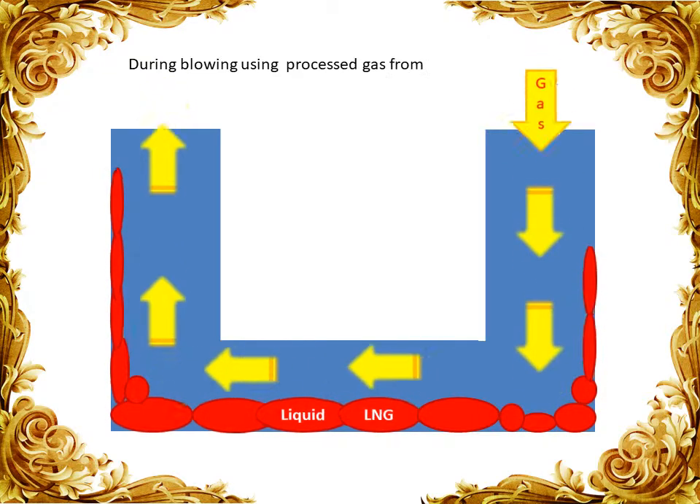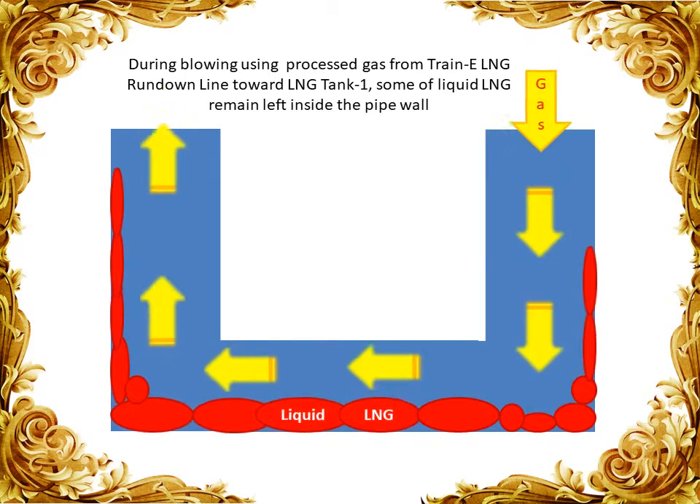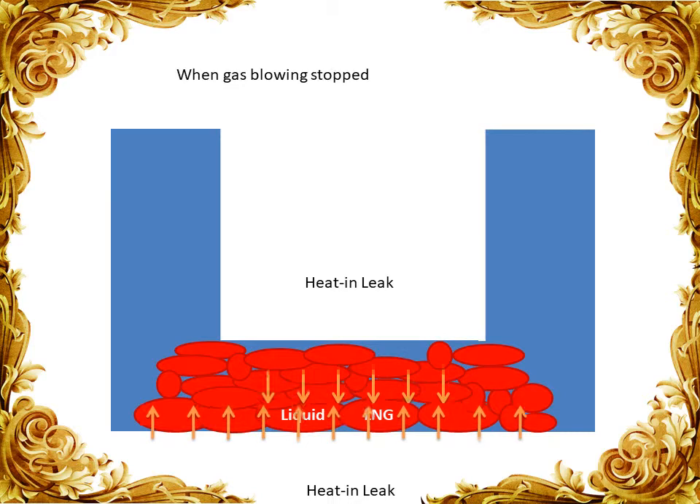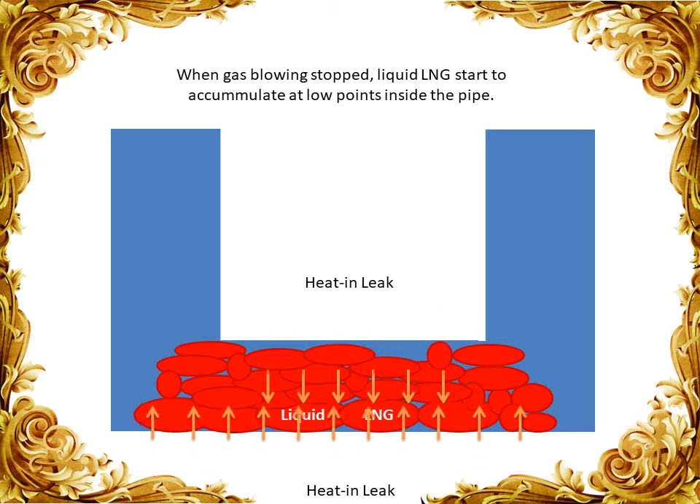So what happened? Here is our analysis with an animation to make it easier to understand. During blowing using process gas from the Train E LNG Rundown line toward LNG Tank 1, some of the liquid LNG remained on the pipe wall. When the gas blowing stopped, liquid LNG started to accumulate at the low points inside the pipe.